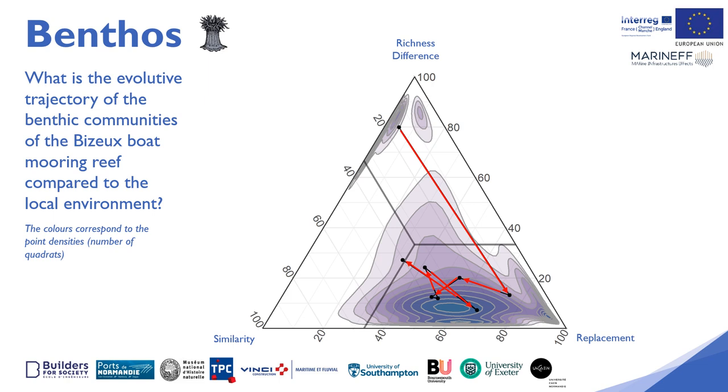The closer the quadrat is to the wealth difference peak, the more it means that there is a big difference between the number of species present in the natural environment compared to the boat mooring. The closer the quadrat is to the replacement peak, the more it means that the number of species between the natural environment and the boat mooring is close, but that the species present are different between the two environments. The closer the quadrat is to the similarity peak, the more it means that the species present within the boat mooring are similar to those present within the natural environment.